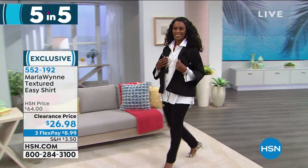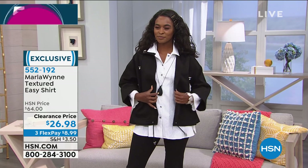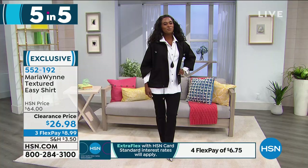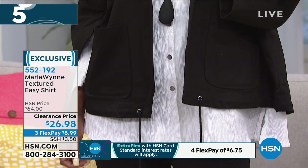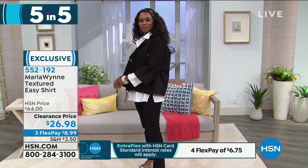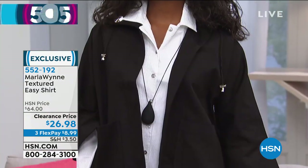I've only got this left in one color — the textured easy shirt, available in pure white at $26.98. Available in extra small, small, medium, 1X, and 3X. This is one of Marla Wynn's most famous, iconic silhouettes — the buttoned-down collared shirt. Very put together and classy, but not going to cling to your body. The texture you can see close on Donya is a little bit of ribbing. Item number 552-192.